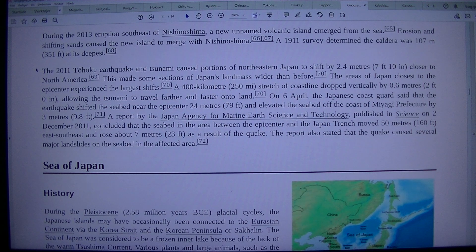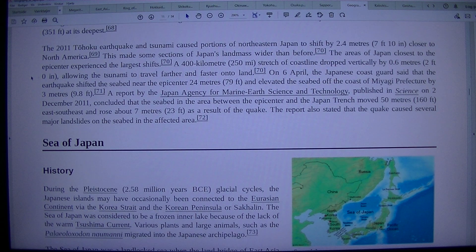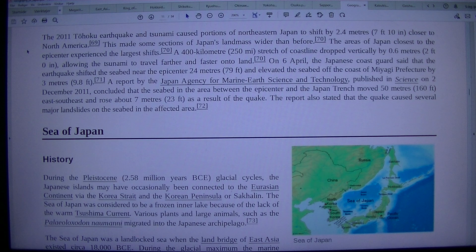During the 2013 eruption southeast of Nishinoshima, a new unnamed volcanic island emerged from the sea. Erosion and shifting sands caused the new island to merge with Nishinoshima. The 2011 Tohoku earthquake and tsunami caused portions of northeastern Japan to shift by 2.4 m, or 7 ft 10 in, closer to North America, making some sections of Japan's landmass wider than before.